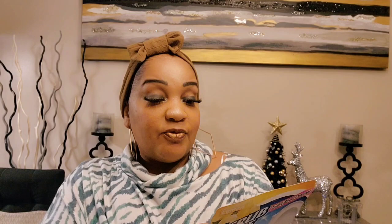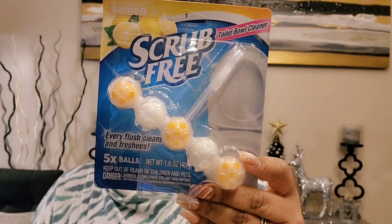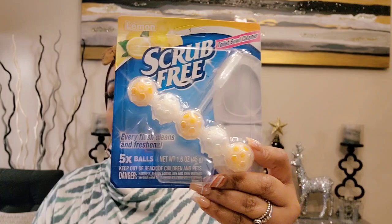I hauled this on the first Dollar General haul and they only had two of them. I've never seen this before — it's from Scrub Free, it's a toilet bowl cleaner with five bowls. Every flush cleans and freshens. I put this in my downstairs toilet about five days ago and I have had no hard water stains — my toilet is sparkling white.